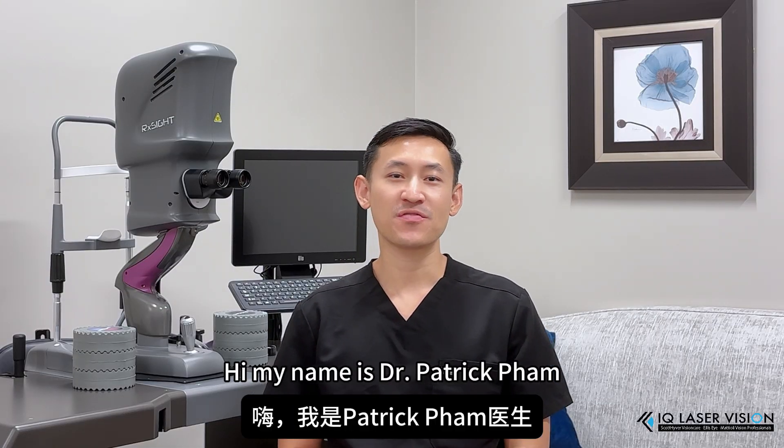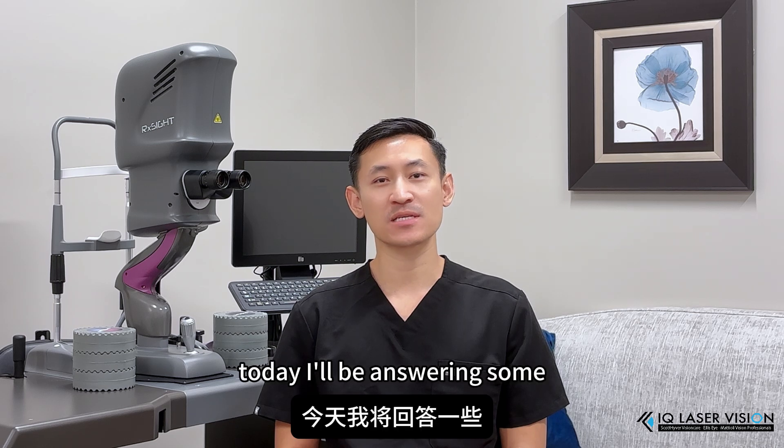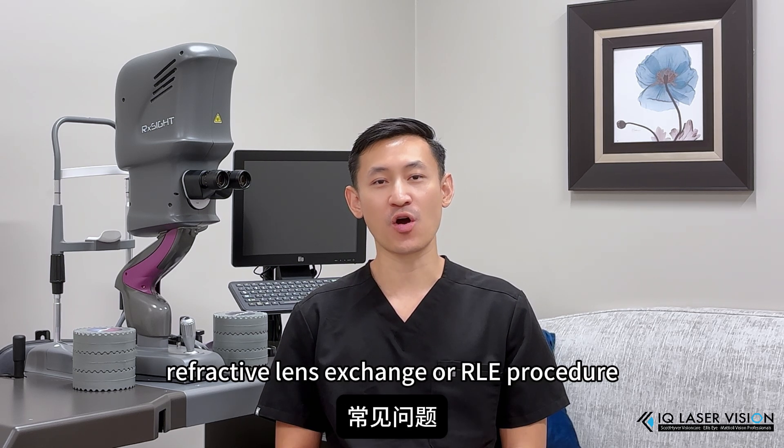Hi, my name is Dr. Patrick Phim, and I am a cataract and refractive surgeon. Today I'll be answering some frequently asked questions about the refractive lens exchange, or RLE, procedure.